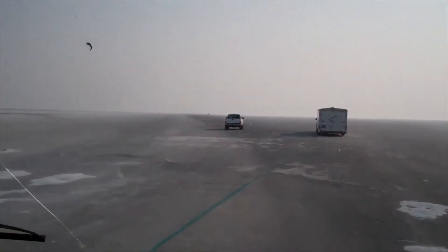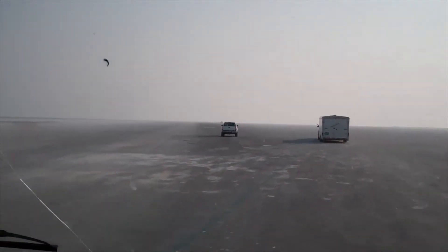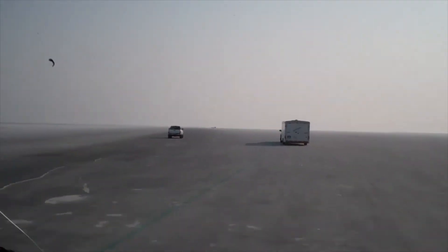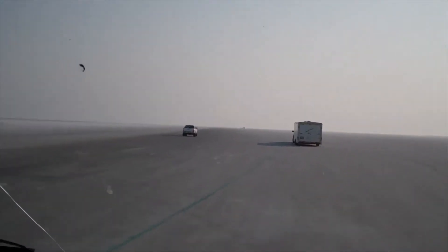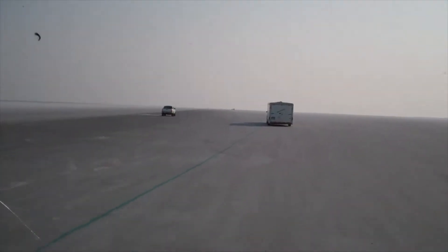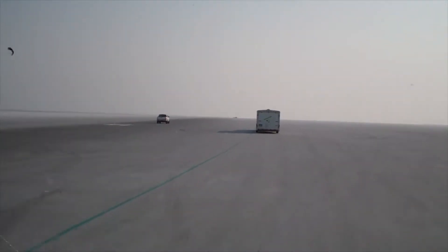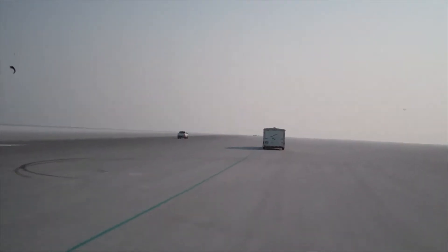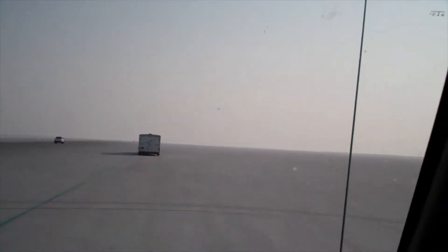So this is what it looks like going out to the salt. It's a little bumpy right here, but it does smooth out. This is probably the best salt they've had since probably — people are telling me since 2004. It's just like a billiard table. Of course, it goes for miles and miles and miles.